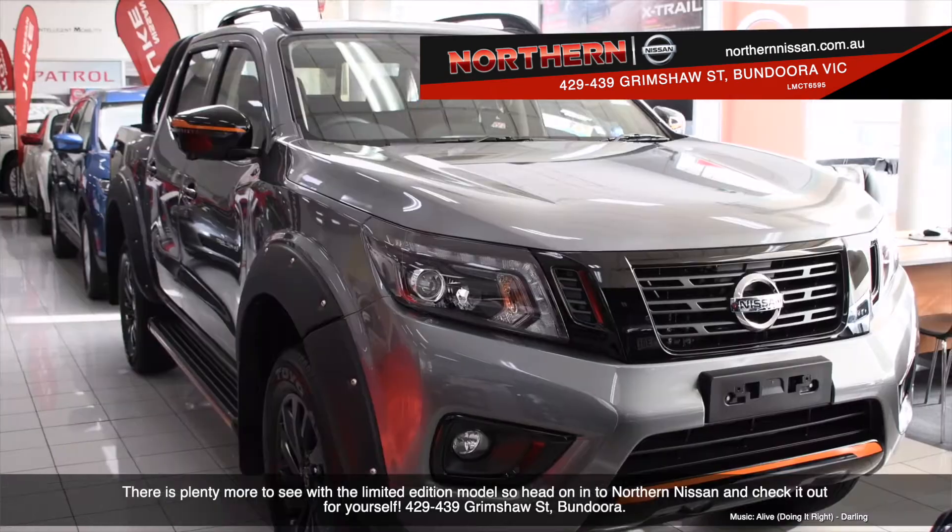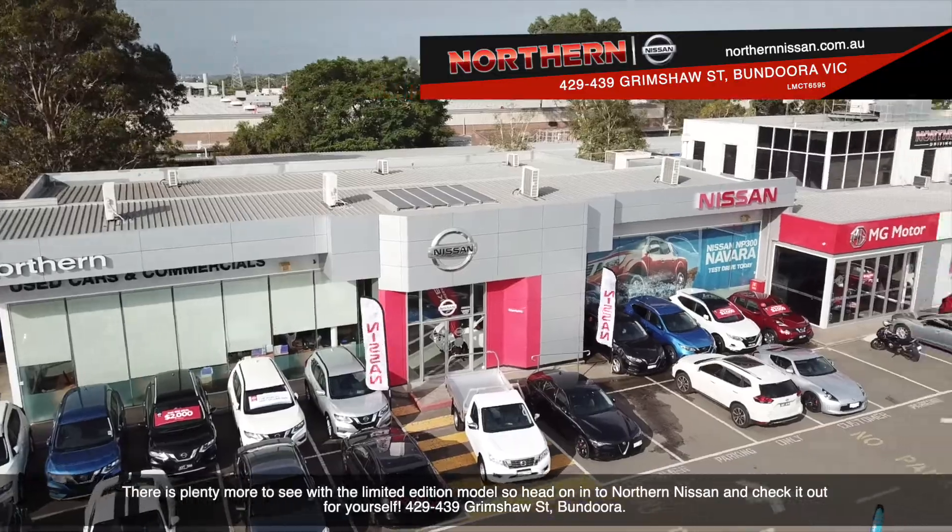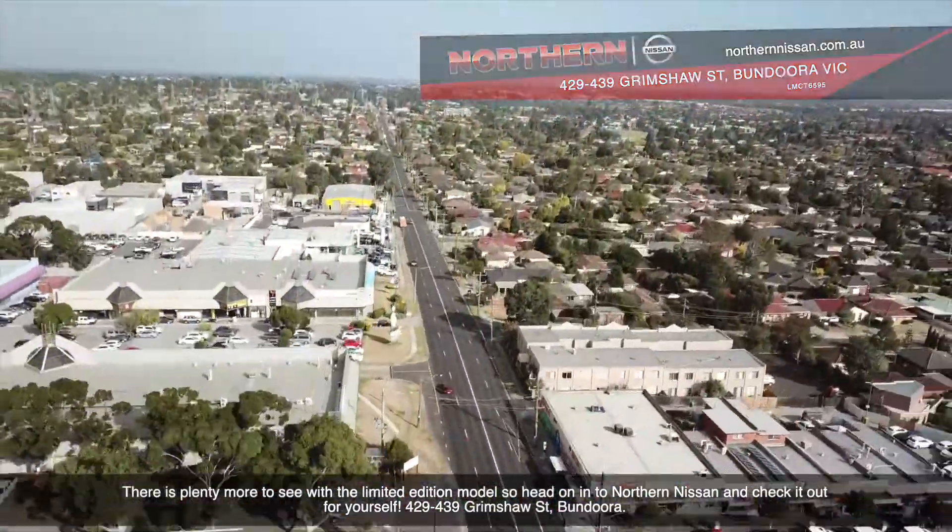There is plenty more to see with this model, so head on into Northern Nissan and check it out for yourself. 429-439 Grimshaw Street, Bundoora. Thank you.